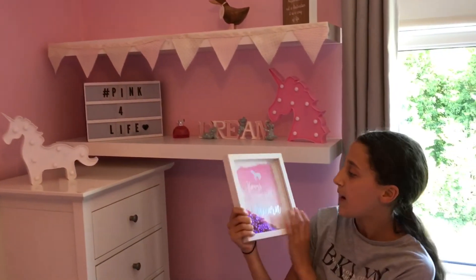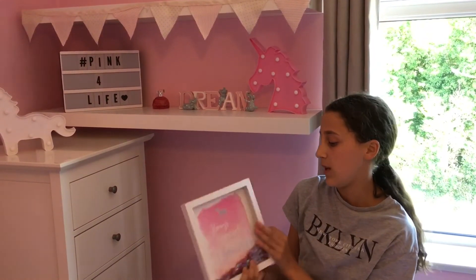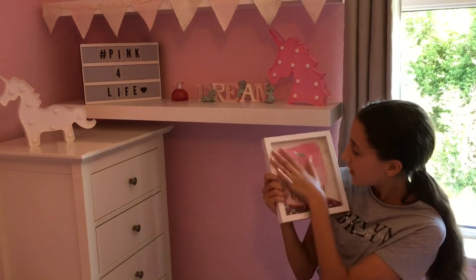Next we have this 'always be yourself unless you can be a unicorn' picture, but I don't actually want to hang it up because it's too pretty to hang — it's got sequins in it that move around. So yeah, this is really pretty.